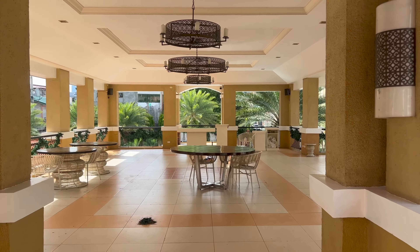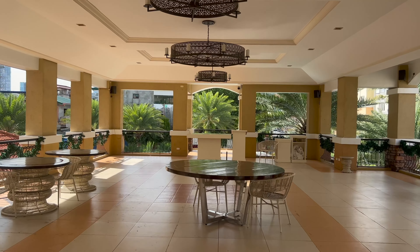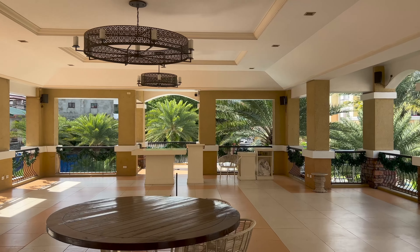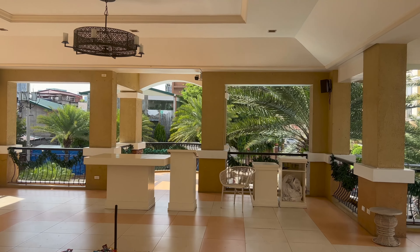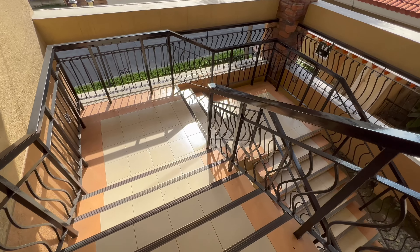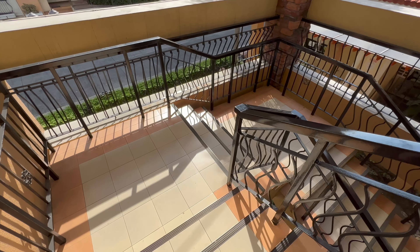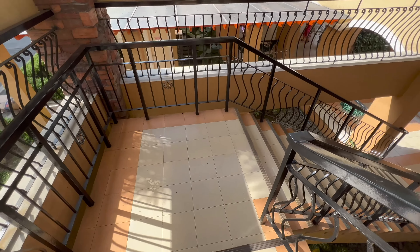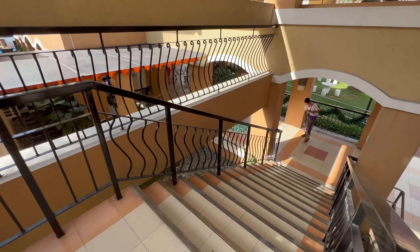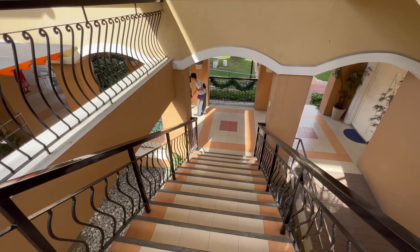There looks like a place for events — birthday parties perhaps, or just chilling out. It looks like they're cleaning it up from somebody who had an event recently. We're still waiting for the keys to see the unit, and I'll also find out if they have a fitness center or gym here.